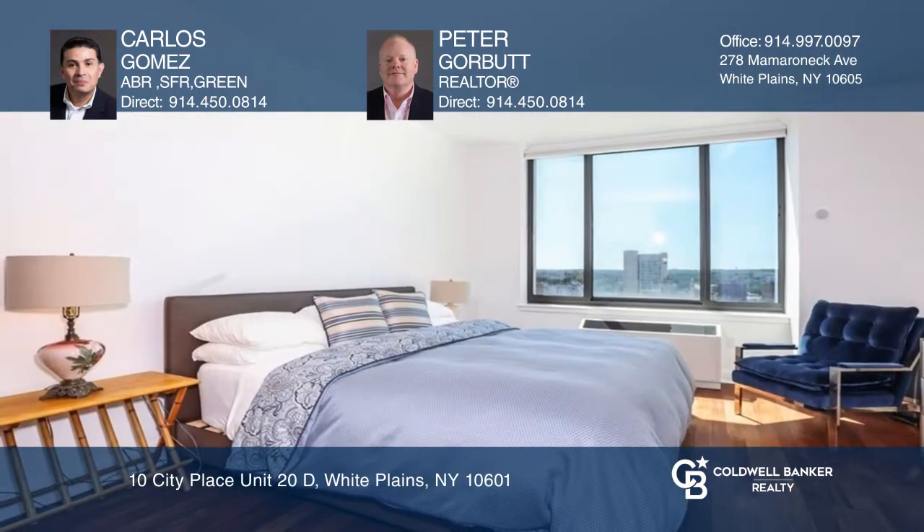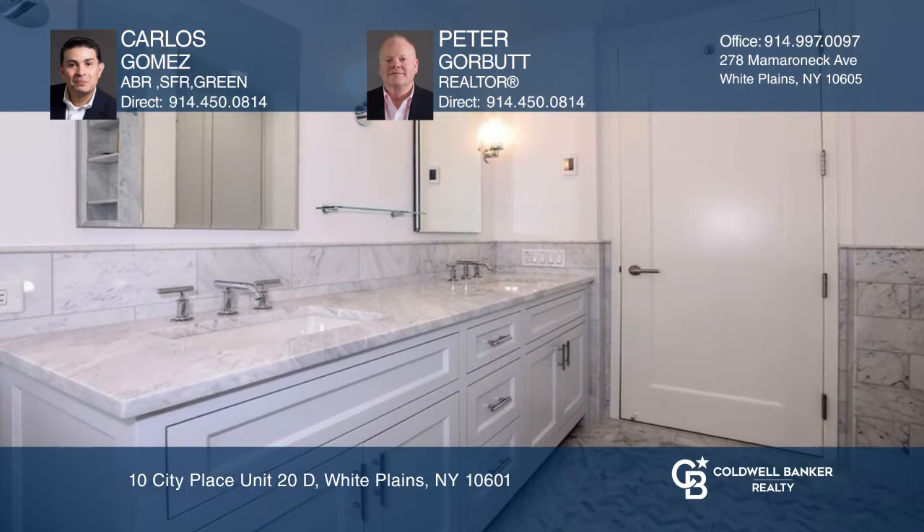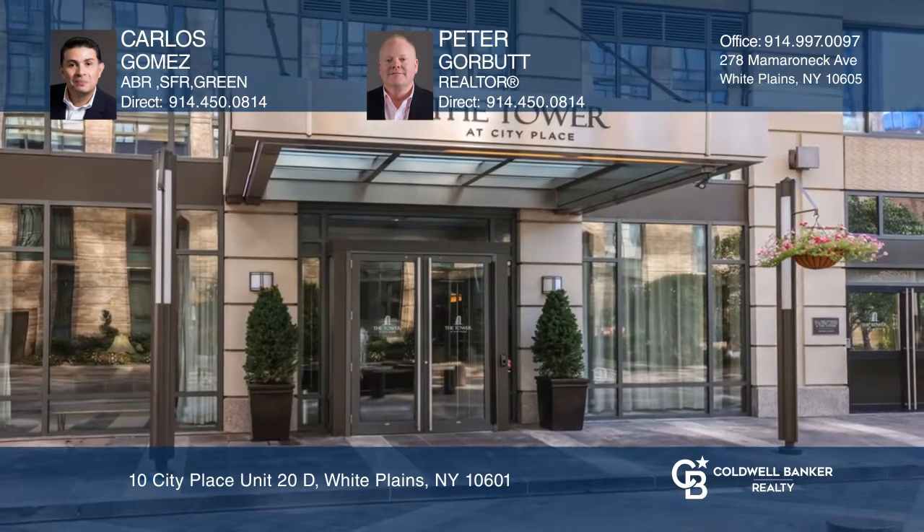There are plenty of amenities provided by the building. Come and see this home for yourself today. Carlos Gomez and Peter Gorbutt are ready to answer any questions you may have. Give them a call today.